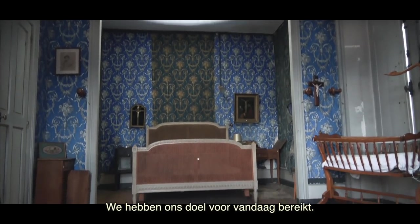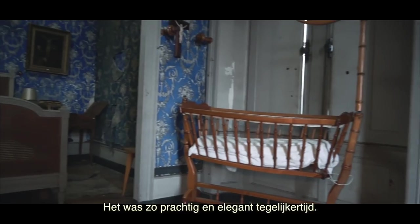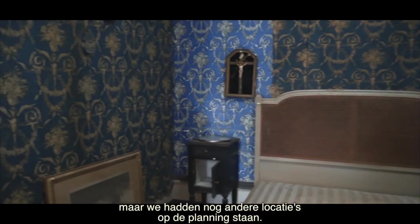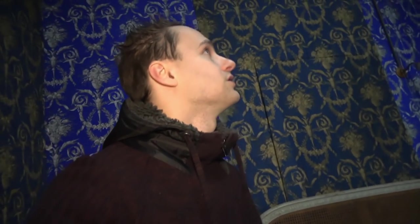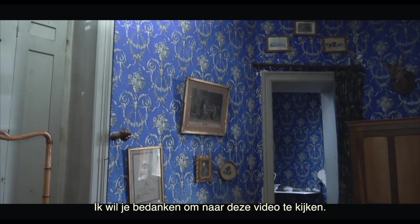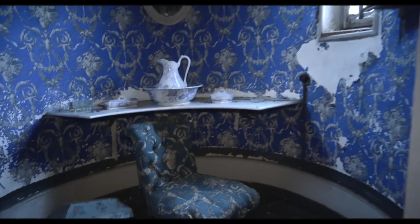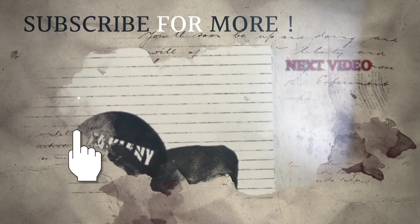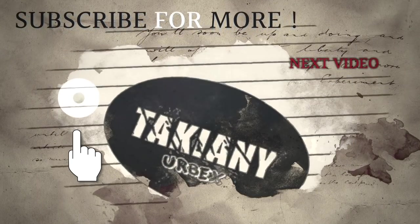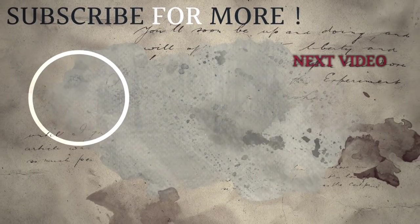We had achieved our goal for today — to visit the blue chamber in Chateau Disney. It was so magnificent and elegant at the same time. We could stand here for hours. But we still had some other spots on our schedule. It's really crazy. Would you wake up tomorrow in a room like this? That's really cool. So let's move on to the next spot. Thank you for watching this video, and feel free to subscribe to our YouTube channel for more adventures. Bye.